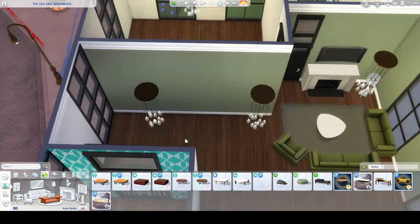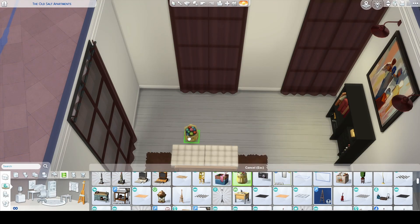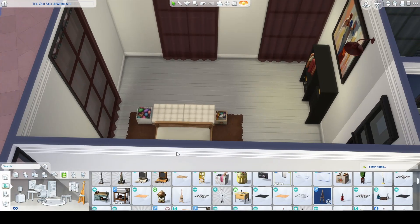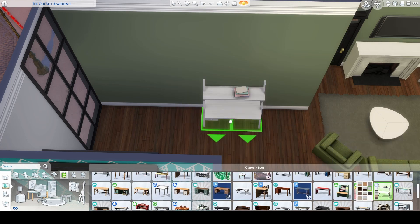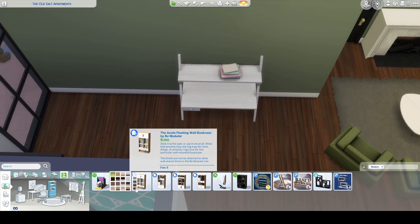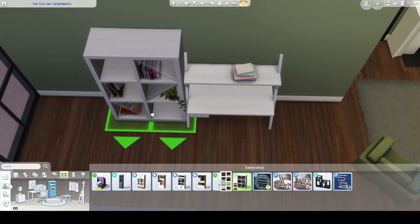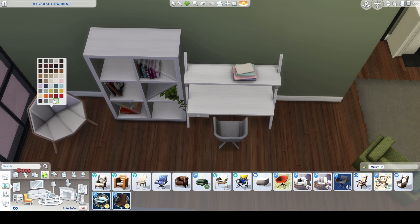Sometimes I went outside the filter if I felt like what was in the filter didn't match up to what I wanted. And this is just me using the knitting and embroidery add-in downstairs in the first apartment that we did in the last video. I'm just making the little study area in this apartment here.